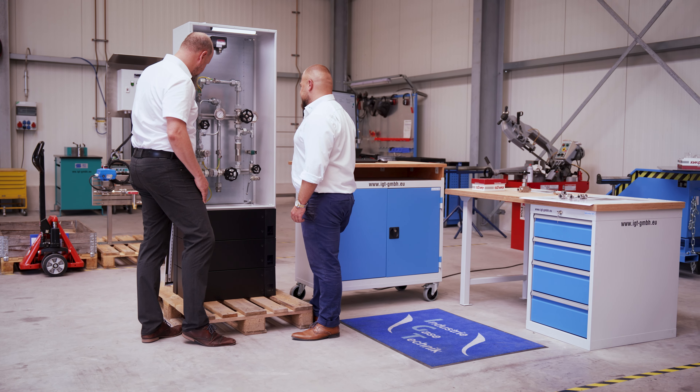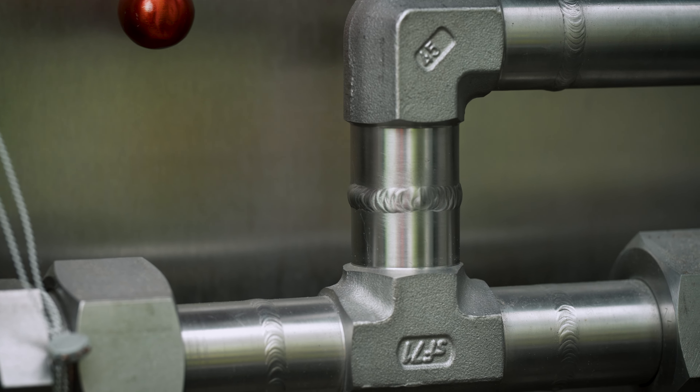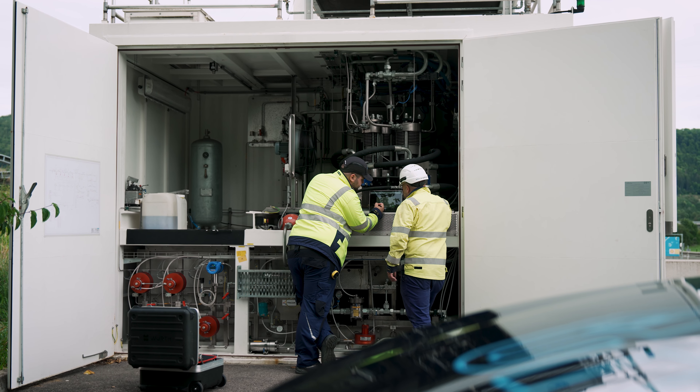As in any technical system, it all depends on the components. These must fulfill the high pressure and temperature requirements. And we have had a reliable partner in Schwerfittings for many years.